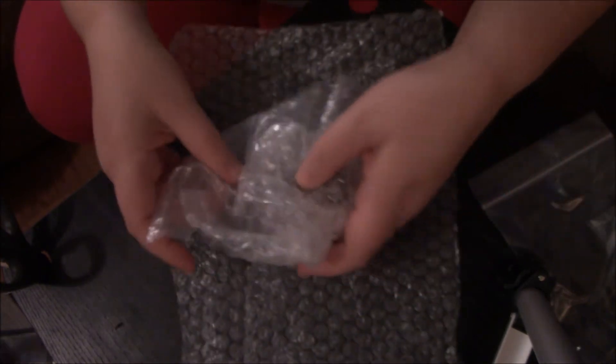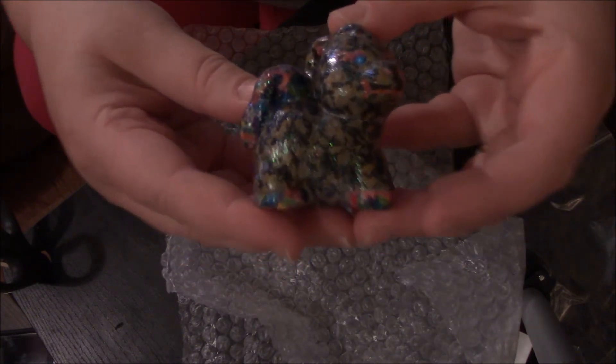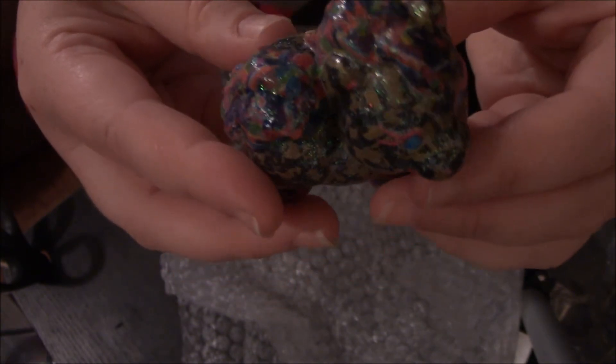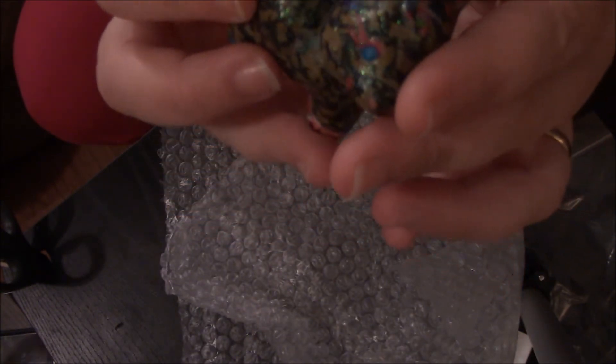Now let's get the box out of the way. I get to see my figurine. Look at that. Isn't that beautiful? Oh my goodness. The video did not do that justice. The hair is gorgeous.